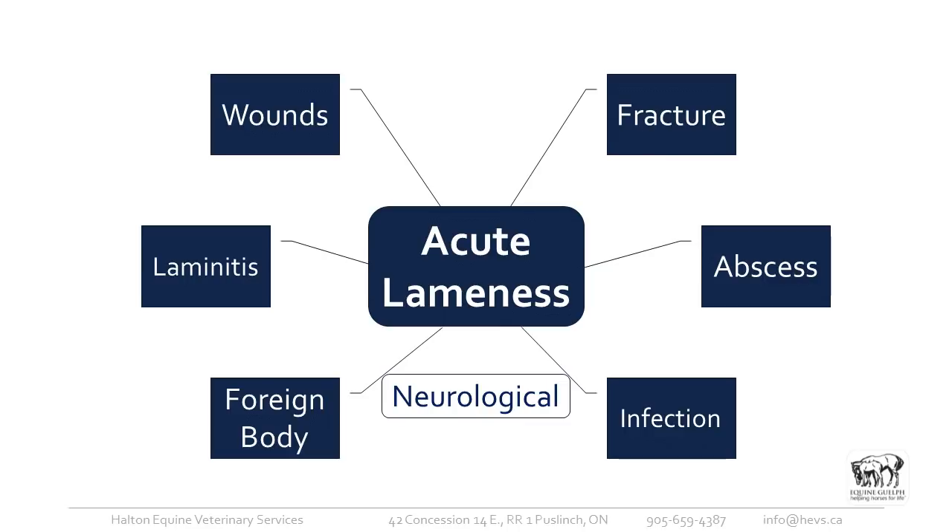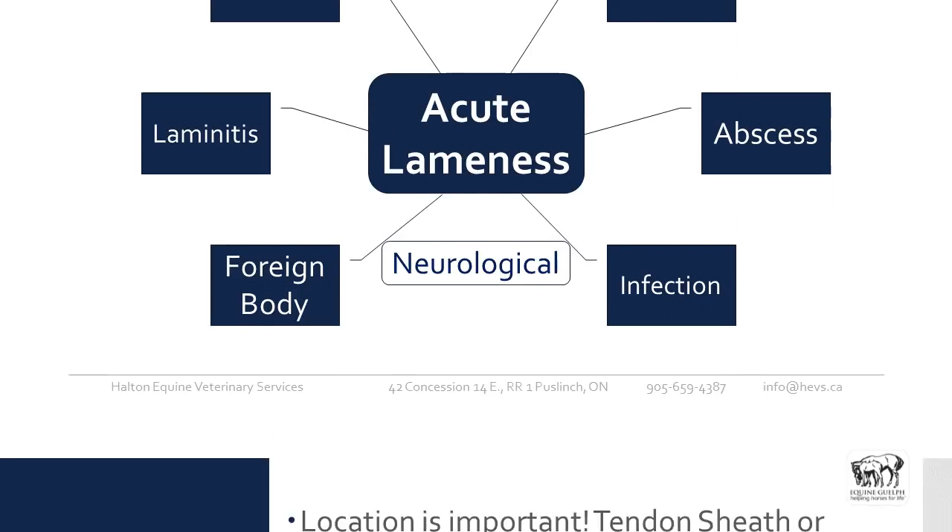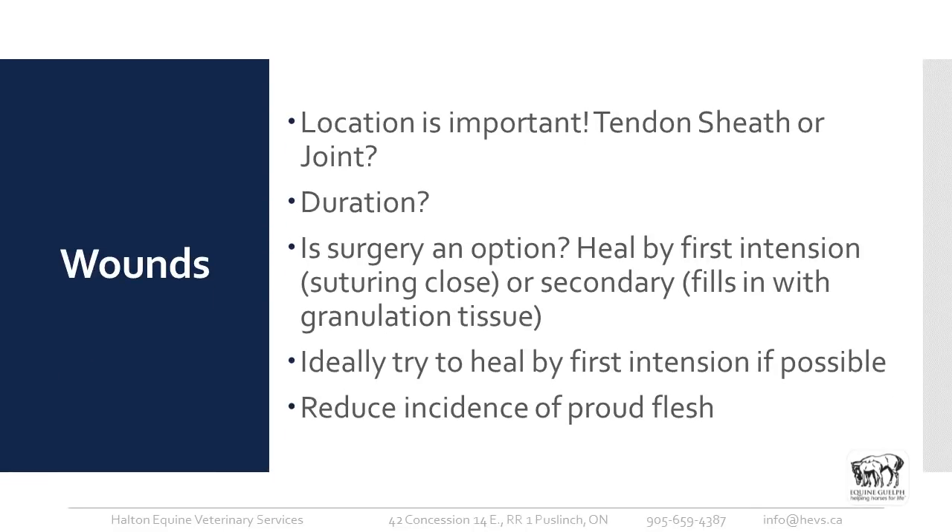Neurological problems are also included here, because there's really a fine line between lameness and neurological issues sometimes. I just wanted to indicate that so people keep it in the back of their minds. Regarding wounds, location is certainly important — whether or not a tendon sheath has been jeopardized if there's a laceration in that area, or if a wound is over a joint.